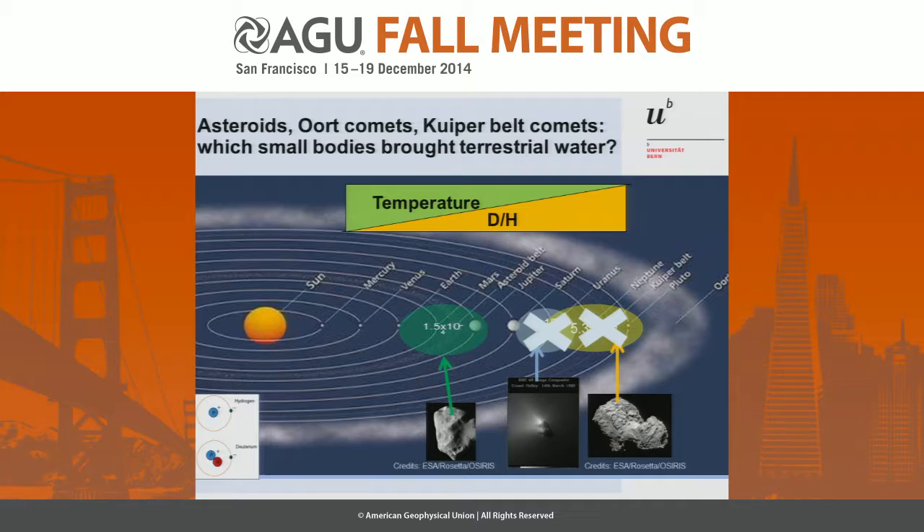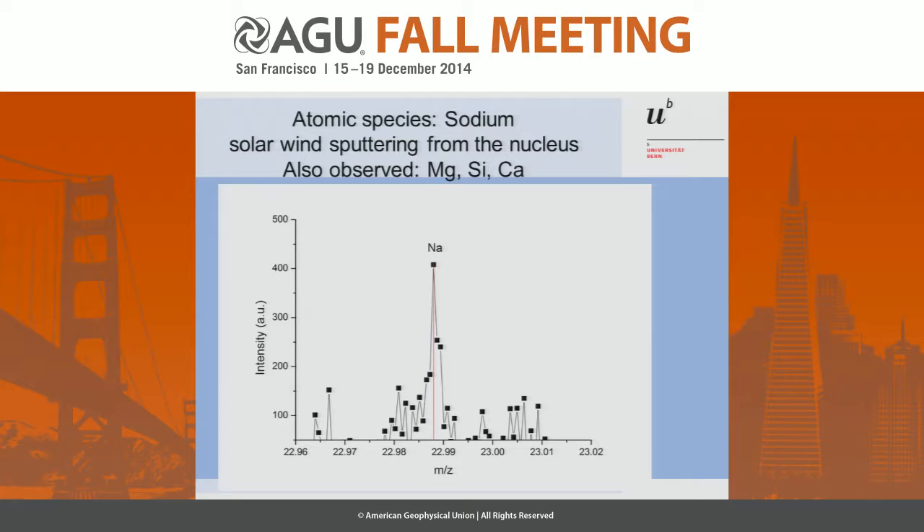Let's start with atoms — another surprise. Sodium is non-volatile, at least that's what I believed, and yet we see sodium. We also see magnesium, silicon, and calcium. Our conclusion here is that these species are sputtered by solar wind. We see them only if we are over the winter hemisphere of the comet, which tells us that probably over the summer side the water outgassing is already high enough to form something like a contact surface that prohibits the solar wind from accessing the surface.